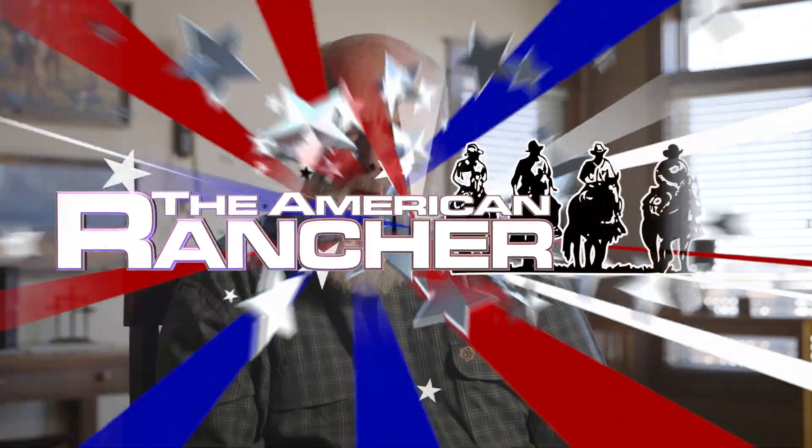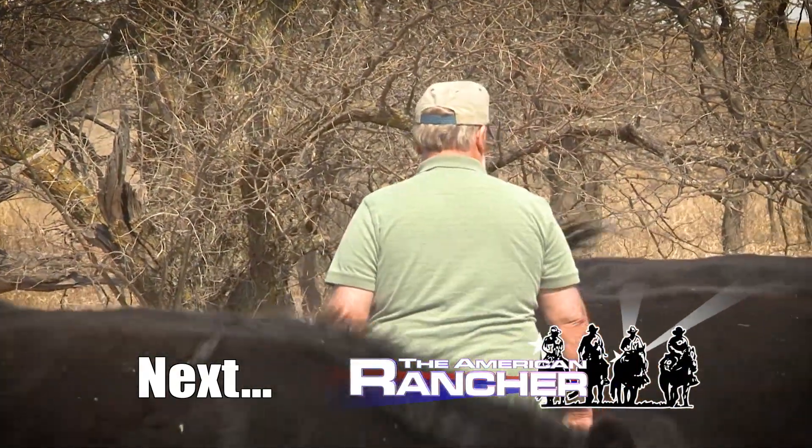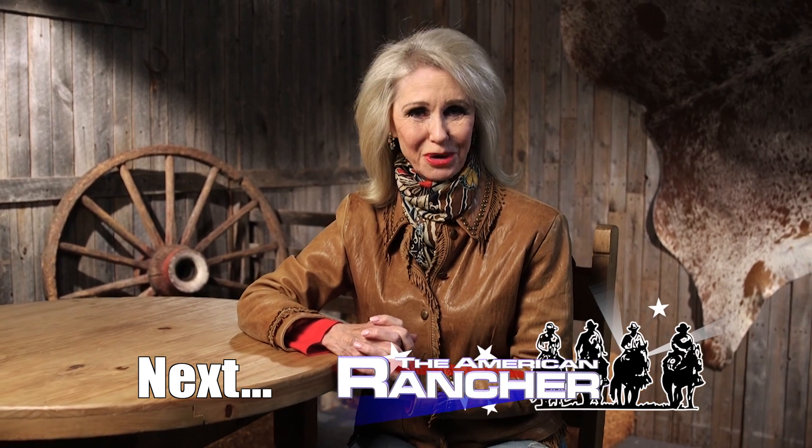Tim makes a deal to cross some of those cattle he imported from Europe. The results are the original F1 females he needed to develop his low-input herd. He said, 'I'm going to make these Angus too, if that's the last thing I do.' Coming up: Tim Oldey's quest to develop high performance, low-input cattle hits a snag. See what happens after the break. You're watching the American Rancher.